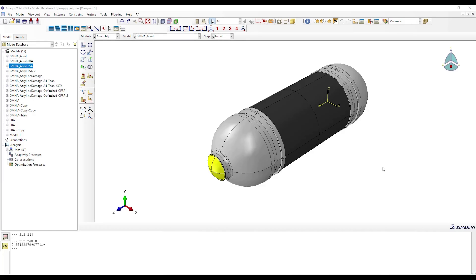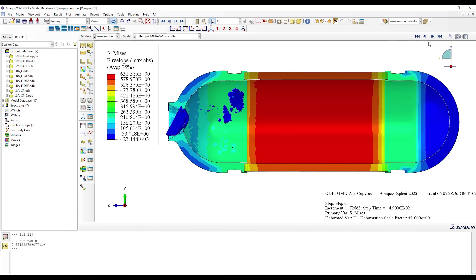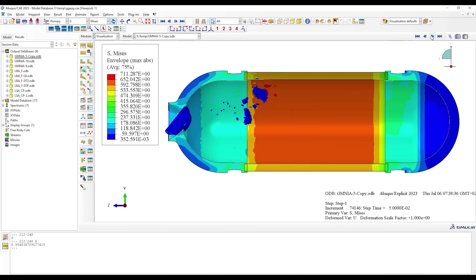He says: 'I have prepared here a CAD model of the Titan. You can see the Titan hemispheres, the acrylic window, and the CFRP cylinder. You can see in this simulation that the window fractured, and then the debris of the window damaged the inside of the cylinder.'